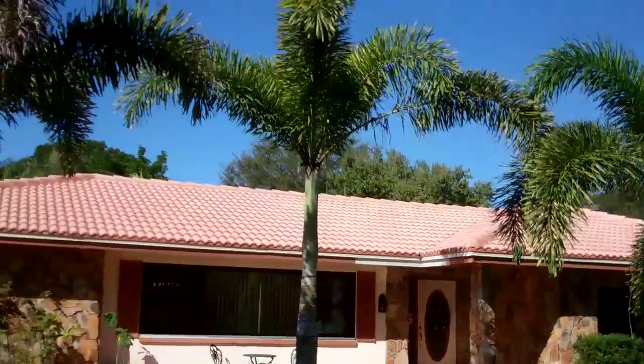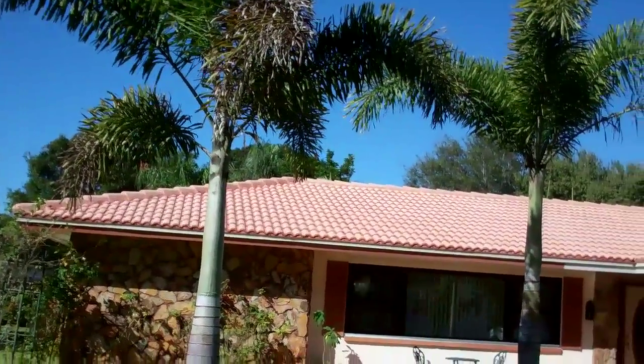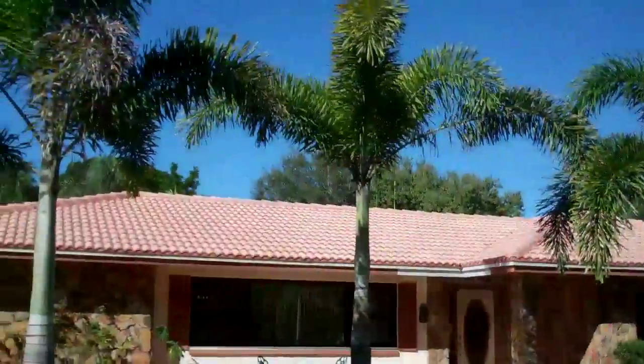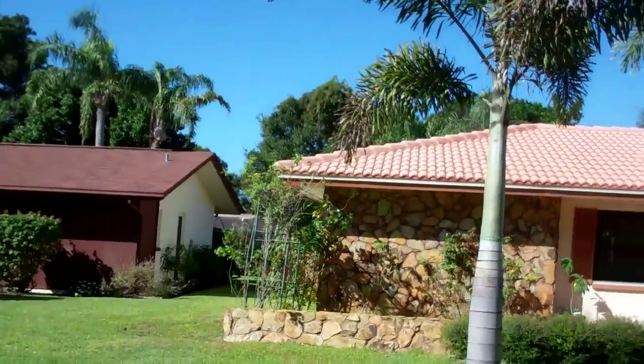We just finished. Shot this all from the ground. Sorry about the truck in the background but we're right on the main drag. And we got her looking good. Beautiful. Protected the roses.